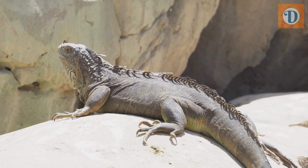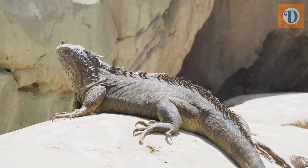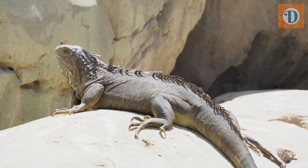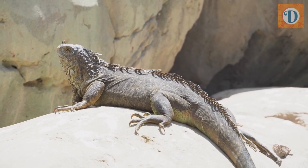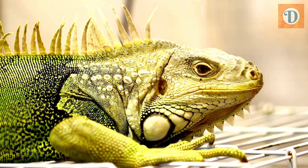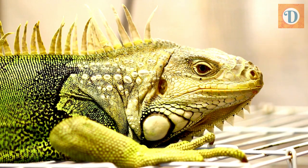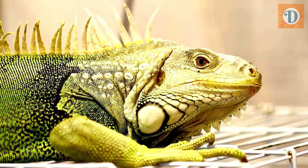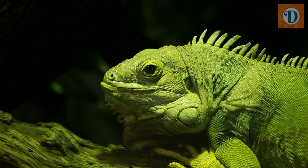The green iguana belongs to the kingdom Animalia, which encompasses all multicellular animals. It falls under the class Reptilia, which includes reptiles such as snakes, lizards, and turtles. The green iguana is a member of the family Iguanidae, which consists of over 700 species of lizards.